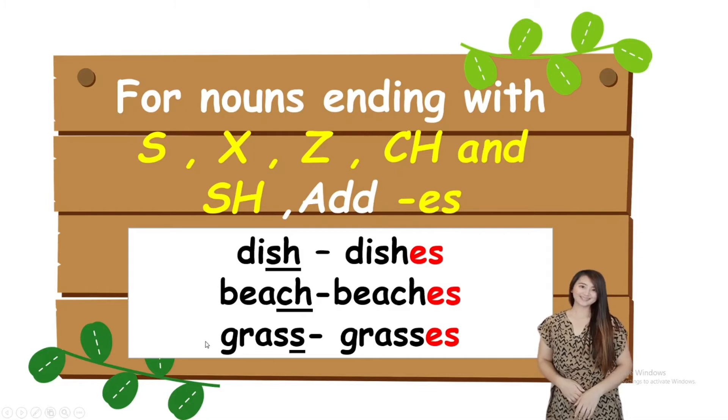And last one: grass. Grass ends with the letter S, so we add ES — grass becomes grasses. So to recap: dish becomes dishes, beach becomes beaches, grass becomes grasses.